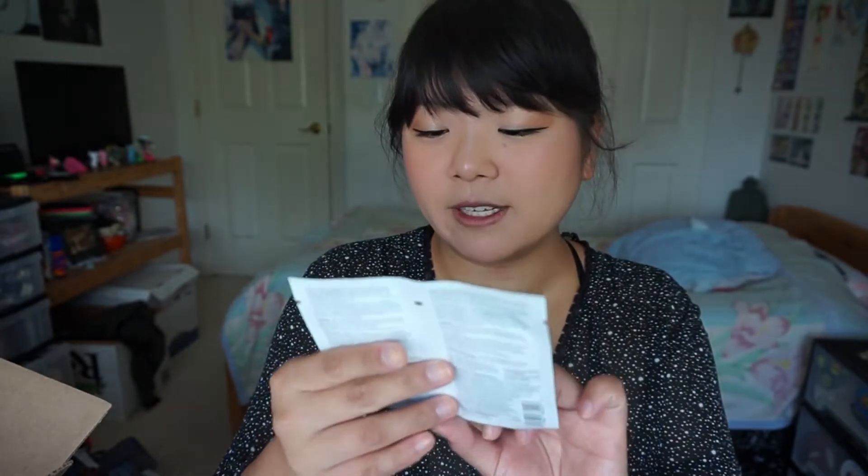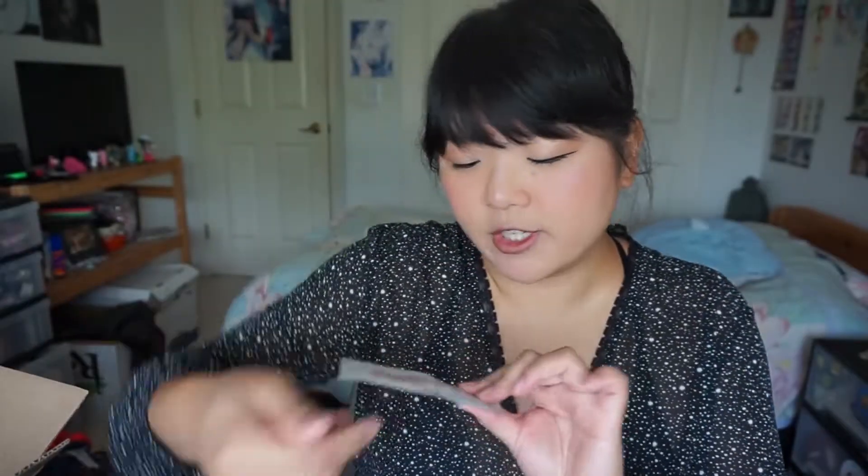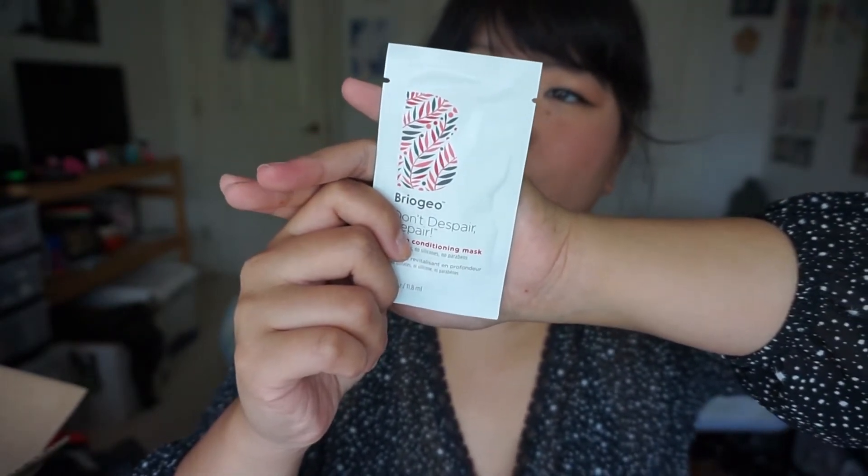Then I got two Briogeo hair care samples — the repair shampoo and the repair conditioner. They have no sulfates, no silicones, and no parabens, which is nice. I've heard a lot of people saying really good things about Briogeo, so I'm excited to use this. I also got the Briogeo Don't Despair Repair Deep Conditioning Mask. My hair ends are super dry even though I cut it recently. It has a unique blend of avocado, sweet almond, and argan oils with vitamin B5 and biotin to repair damaged hair, enhance shine, and reduce breakage by up to 81% after three uses.